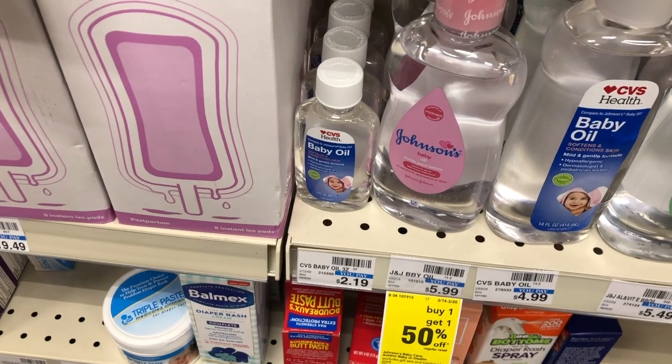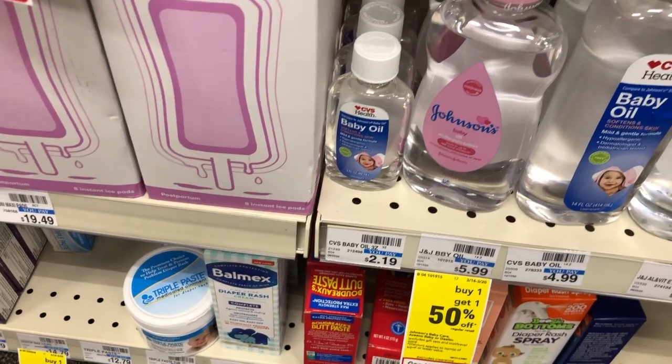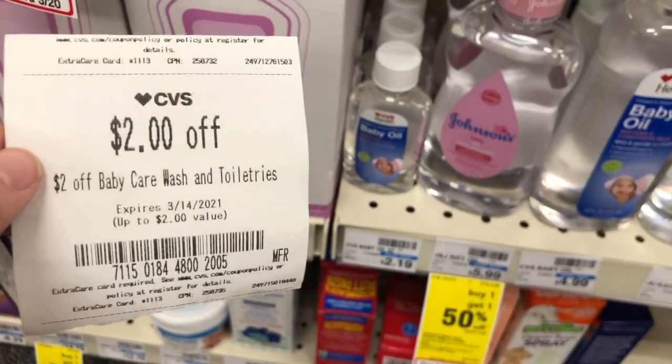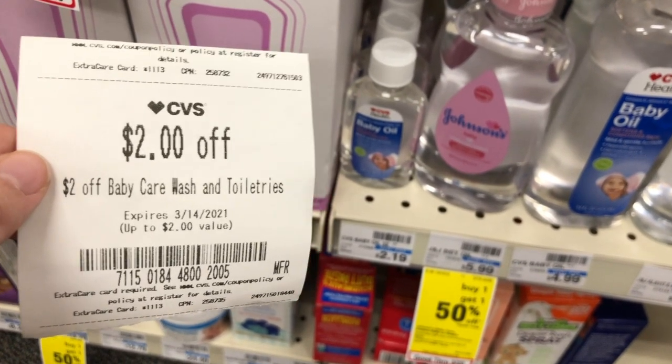I got another $2 off CVS baby items CRT, so this week I'm picking up one of these little baby oils for $2.19. Use the $2 off baby wash and toiletry CRT, making it only $0.19.